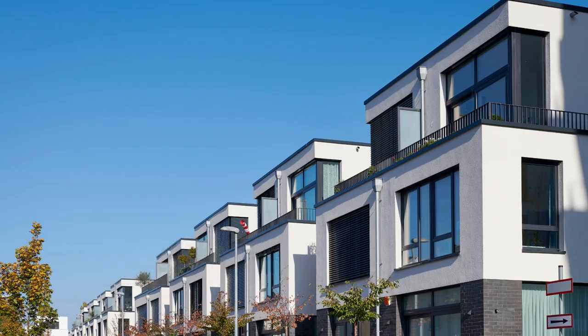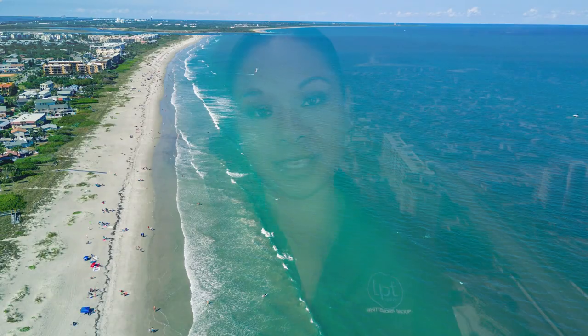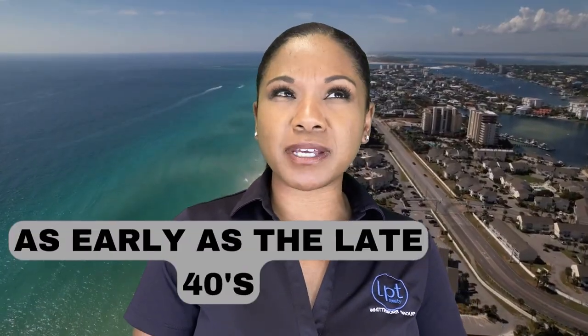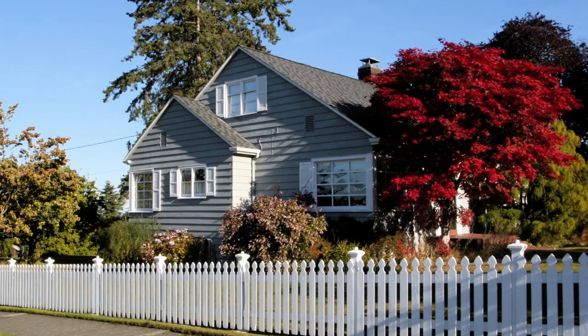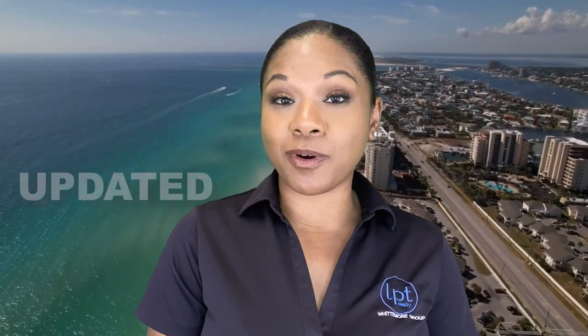So moving to Fort Walton Beach, Florida — a few things to talk about. First, let's talk about housing. There are a variety of housing options in the area. There are homes that were built as early as the late 40s, and of course there's a lot of new construction as well. So if you're looking for something newer, there's tons available, or if you're okay with an older home that's been updated or maybe needs some work because you don't mind doing some of your own upgrades — plenty of that around as well.